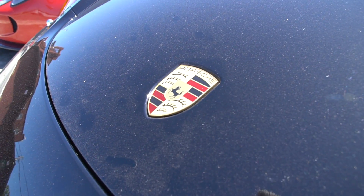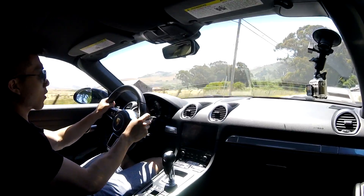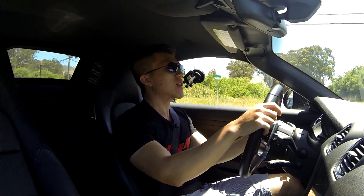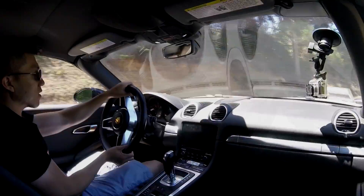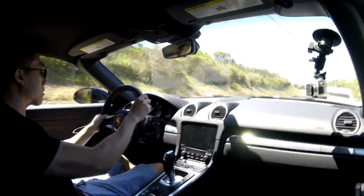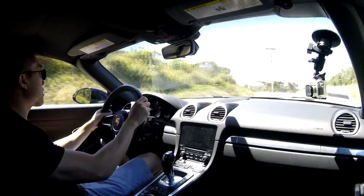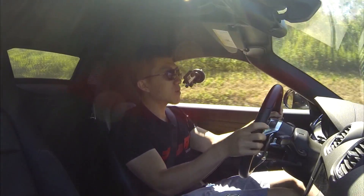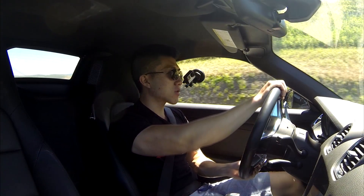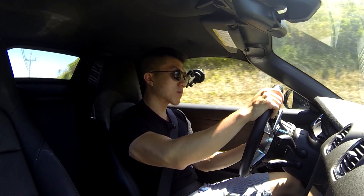That naturally aspirated flat six wail of the older generations is completely gone. This thing sounds completely like a Subaru now, but the torque that this motor produces for a 2-liter is really impressive. Even Subaru, the turbocharged flat four engine specialists, haven't been able to make 300 horsepower from a 2-liter turbocharged engine in quite some time.